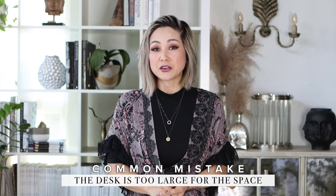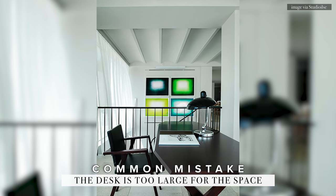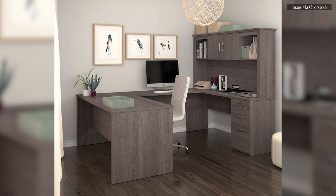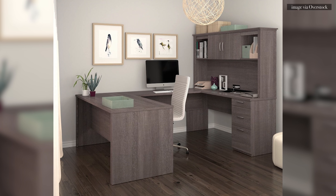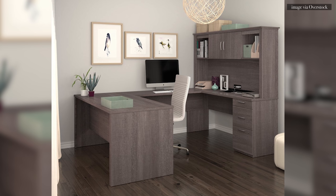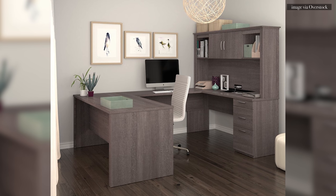Once you lock down your floor plan, then you can start planning the design. The number one common mistake I see in a home office? Your desk is too large for your space. Your job consists of spreadsheets and emails and every document you need to file is conveniently digital, but you have this huge executive desk with an L-shaped return and a hutch behind you. The most common mistake I see here is poor use of space.